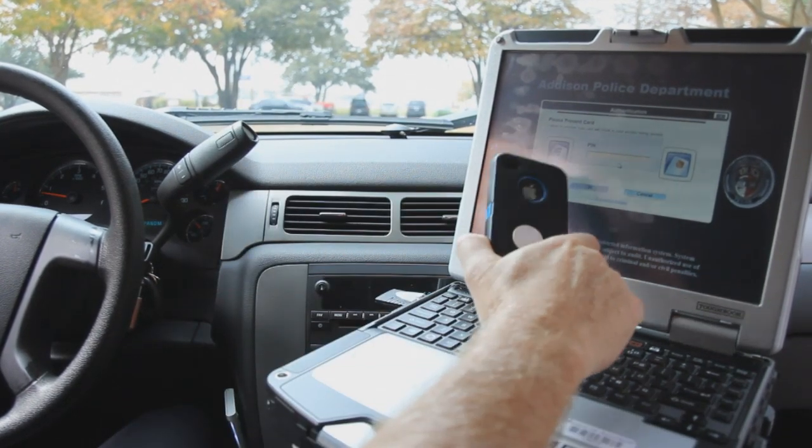To this point, it's been real easy. We put the card on there, it starts up, asks for your PIN, you put in your four-digit, hit enter, and you're going.